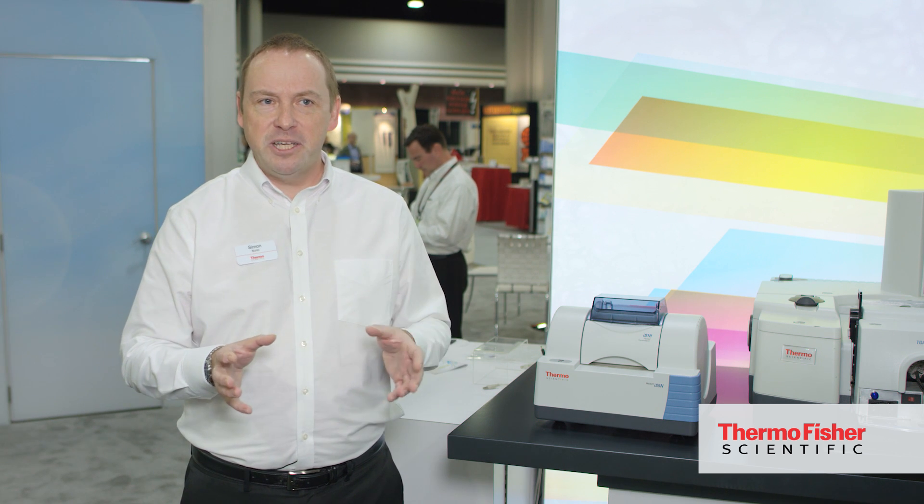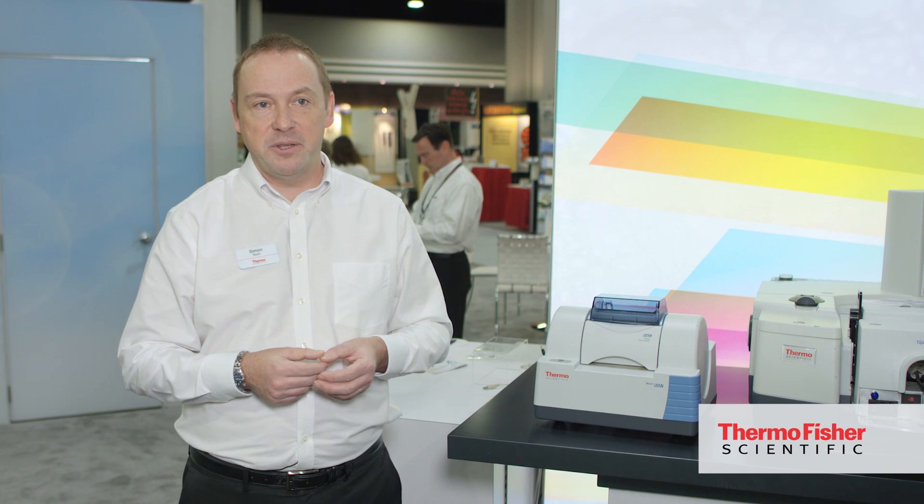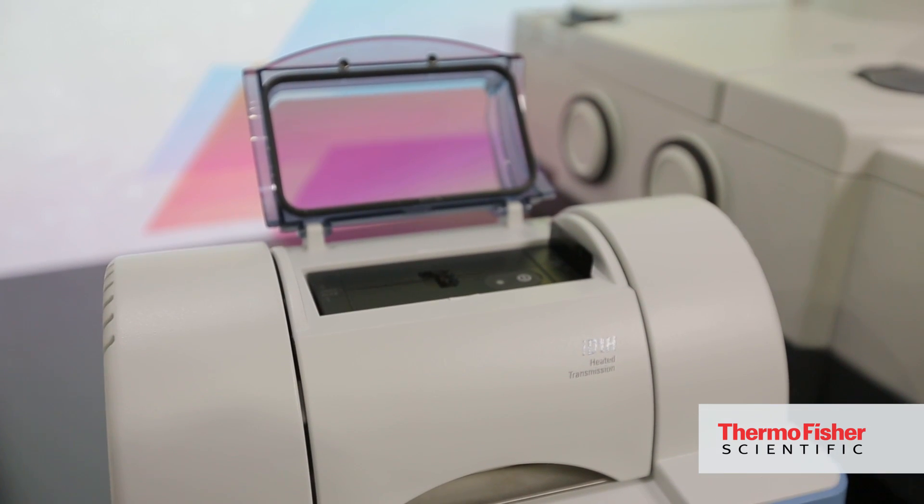Just like the IS-5 sibling, it runs on our very popular Omnic software suite. If you're a spectroscopist working in a lab and you're used to using our traditional FTIRs and building methods within our Omnic software suite, it's incredibly simple to create a method on the IS-5N.